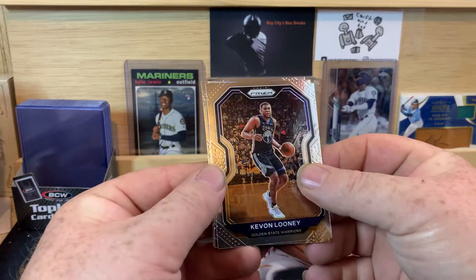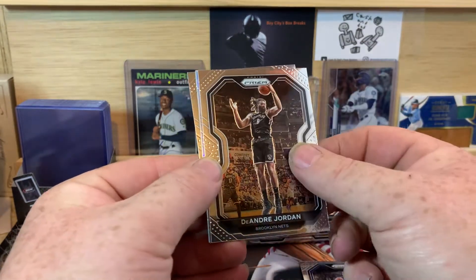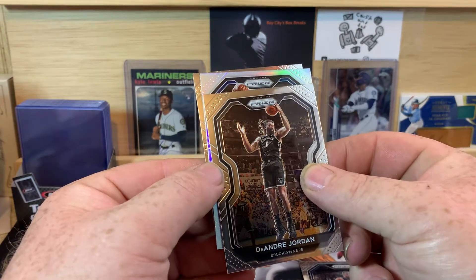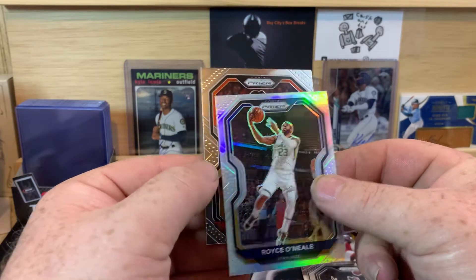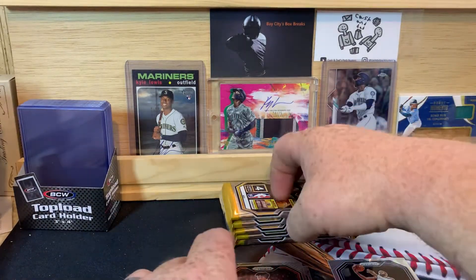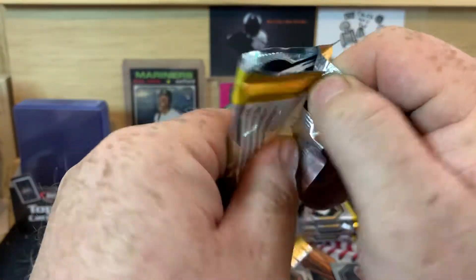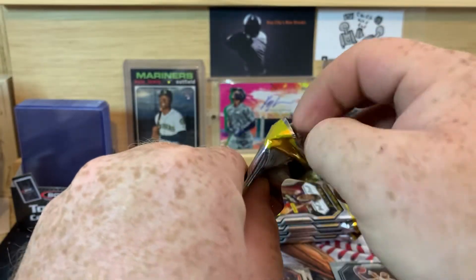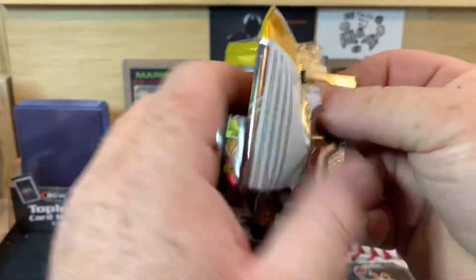No relic in this one. We got Kevin Looney starting us off. We do have a silver — DeAndre Jordan. Silver, not a rookie. Royce O'Neal. And Kelly Oubre Jr. Hopefully we get something really cool out of this one today — at least a good rookie or bigger name rookie. That would be great.